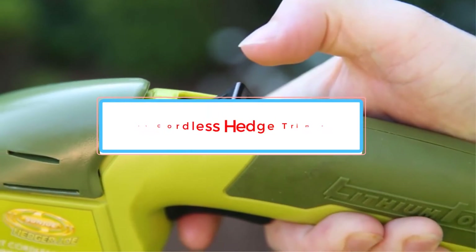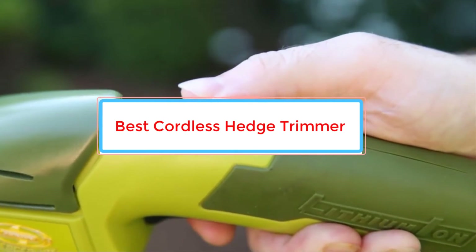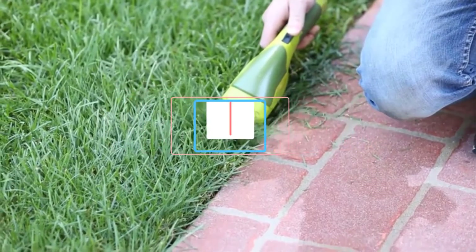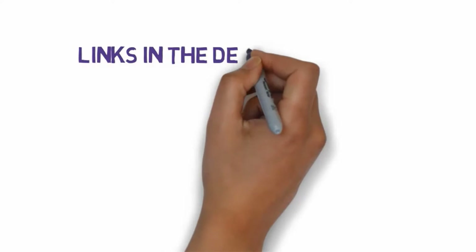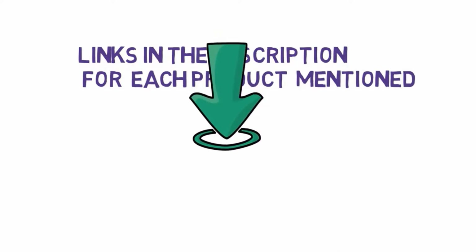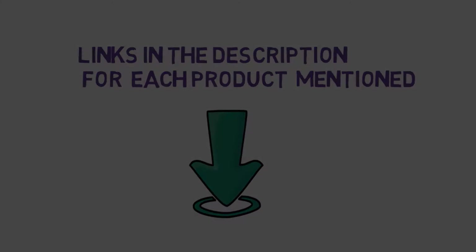Are you looking for the best cordless hedge trimmer? In this video we will look at some of the best cordless hedge trimmers on the market. We have included links in the description, so make sure you check those out to see which one is in your budget range.